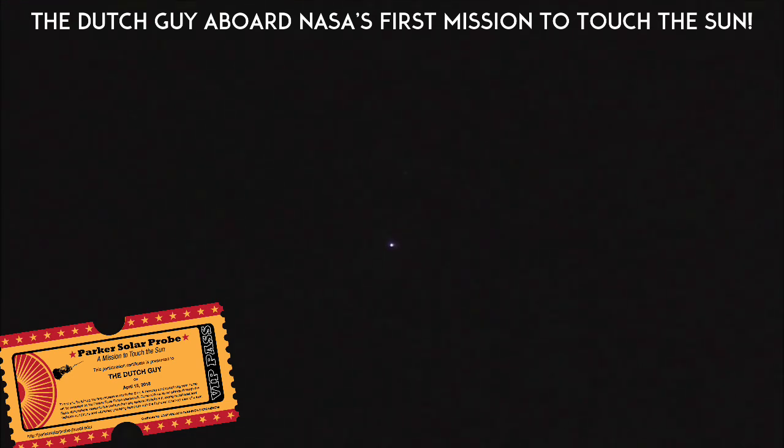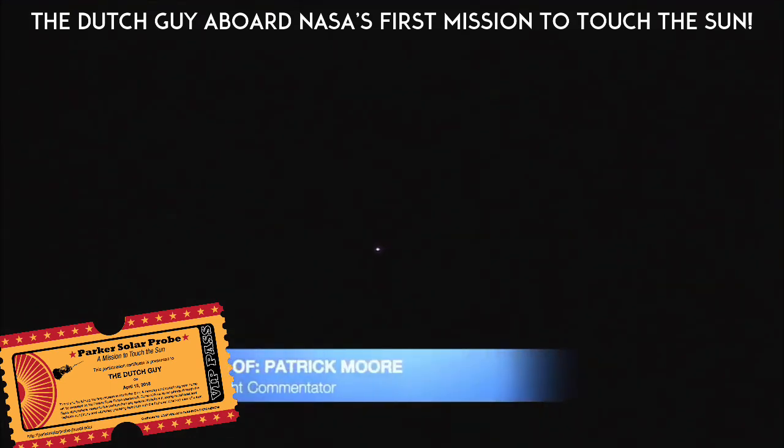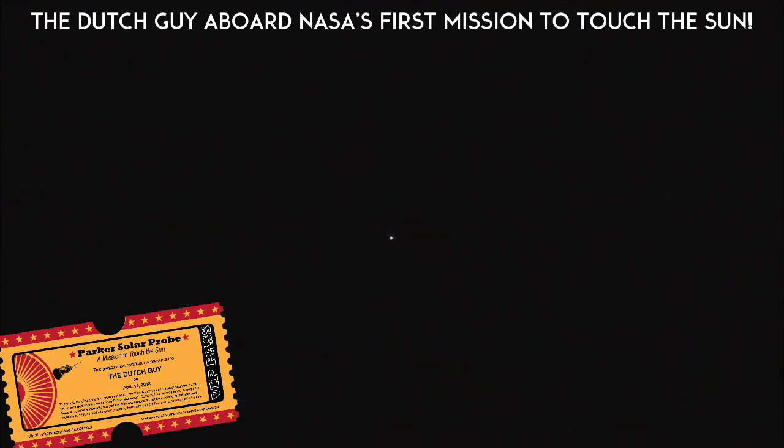5 minutes into flight. Just over 30 seconds now remaining in the first stage phase of flight. Core booster engine continues to look good in the full thrust mode. Vehicle trajectory continuing down the middle of the range track. 5 minutes 20 seconds into flight. Standing by for core booster throttle down momentarily.